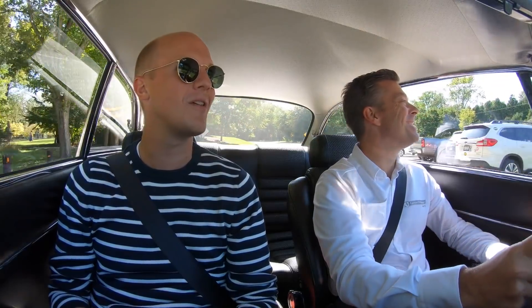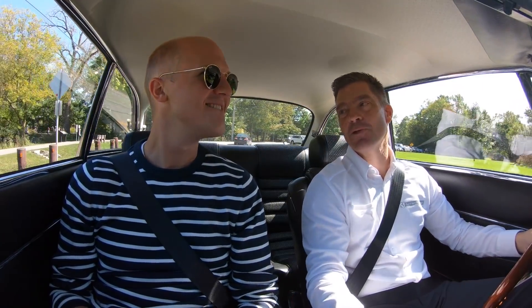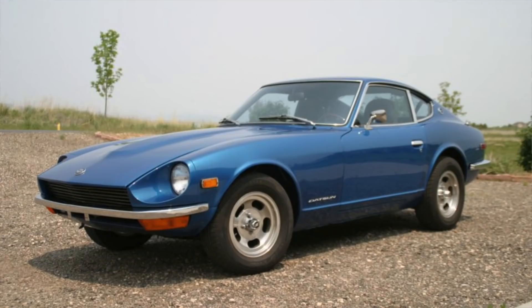Can I ask you what your first car was? My very first car that I purchased for myself was a 1971 Datsun 240Z. So you were sort of straight into good, decent driving cars from day one.